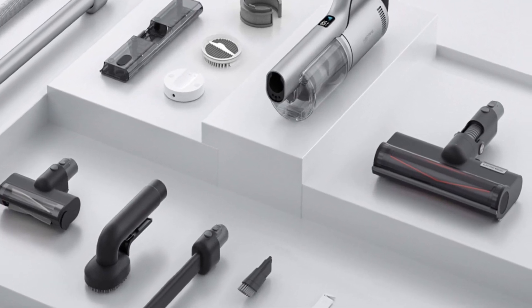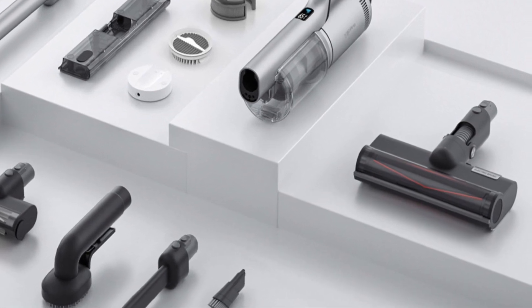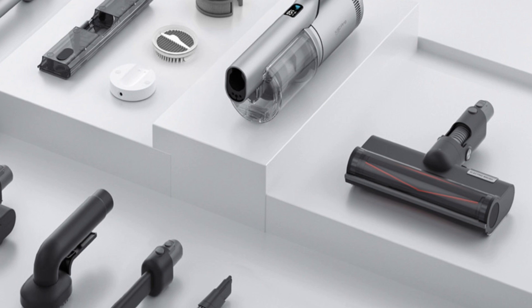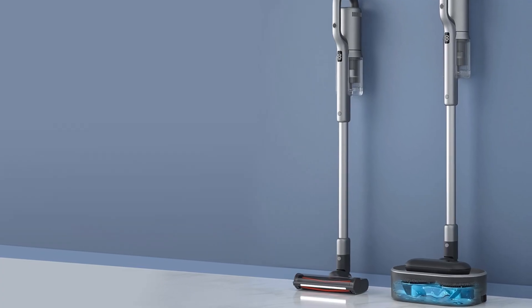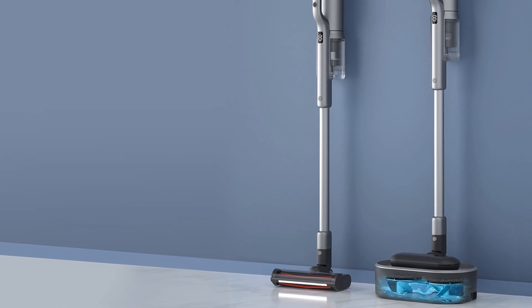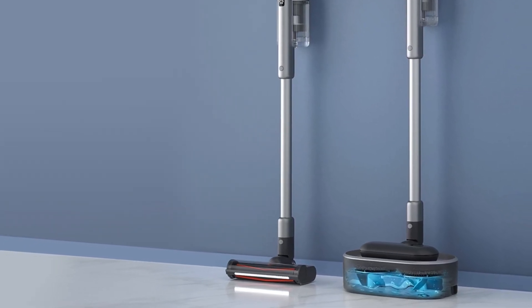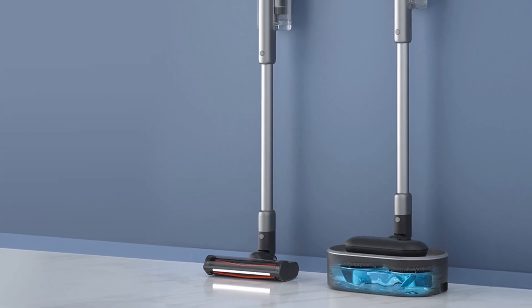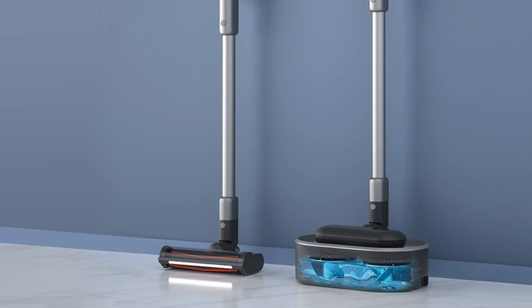It's designed to seamlessly blend into any home decor, adding a touch of modern elegance to your living space. This vacuum comes with everything you need to keep your entire home sparkling clean, from floor to ceiling. And with a 5-year warranty on the motor and 2 years on the cleaner and battery, you can rest easy knowing you've got a reliable cleaning companion by your side for years to come.